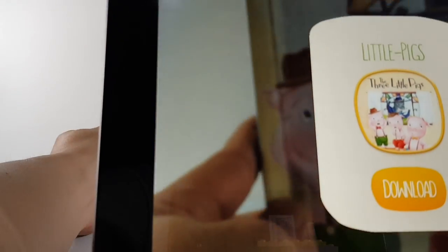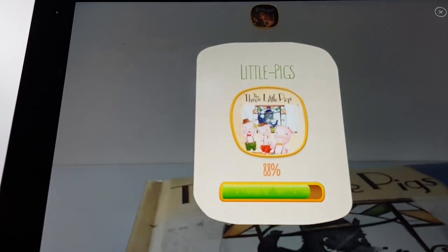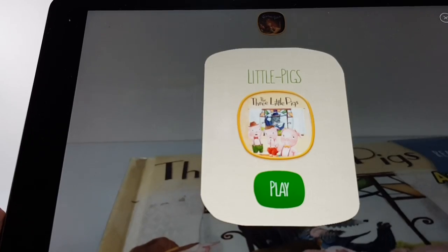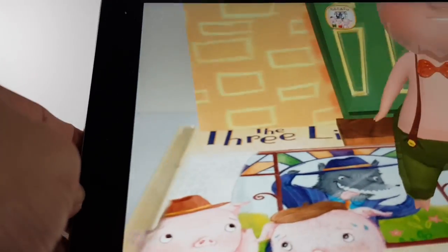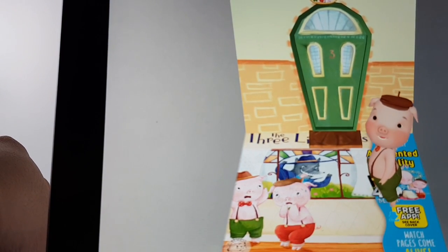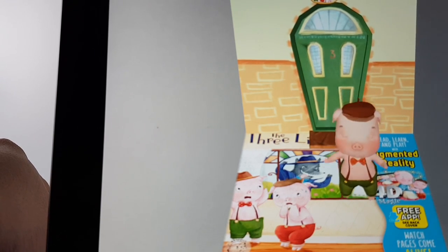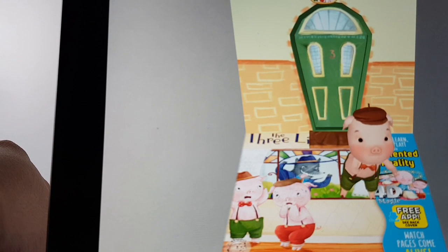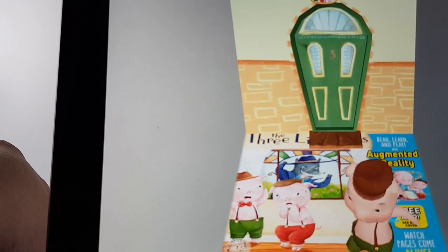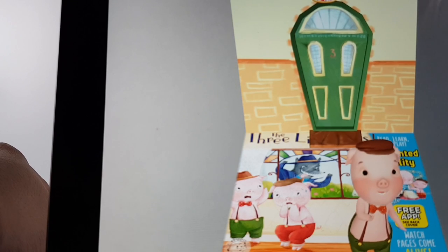This one is The Three Little Pigs. Let's download the contents and scan the cover. 'Hey there. I'm here to tell you about when me and my brothers built our very own houses, and the wild adventure that took place. Everything would have gone smoothly if it wasn't for the big bad wolf. But no big bad wolf is a match for smart pigs like us. Hurry up and open the book to find out how the story ends — I'll be waiting for you.'